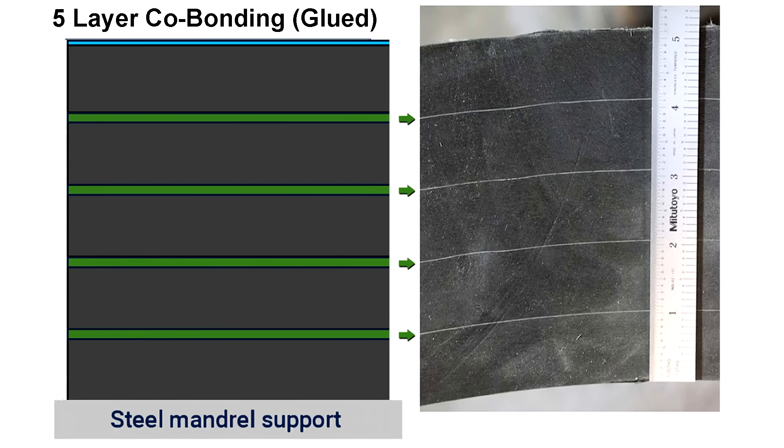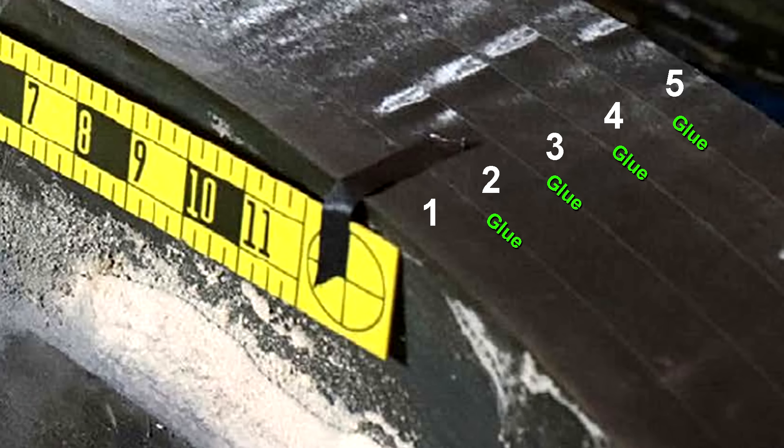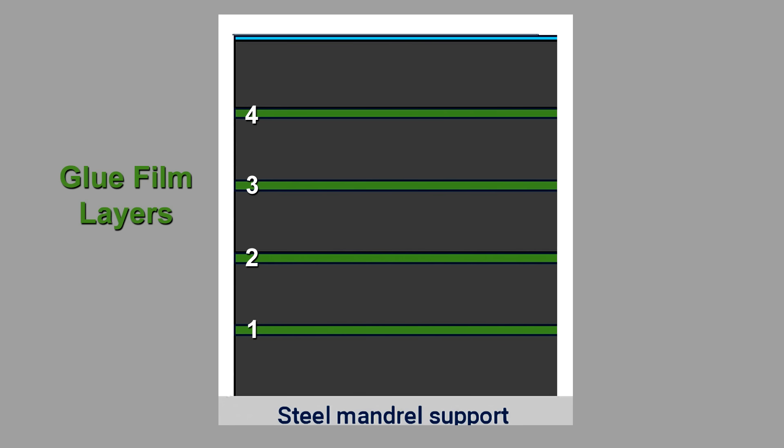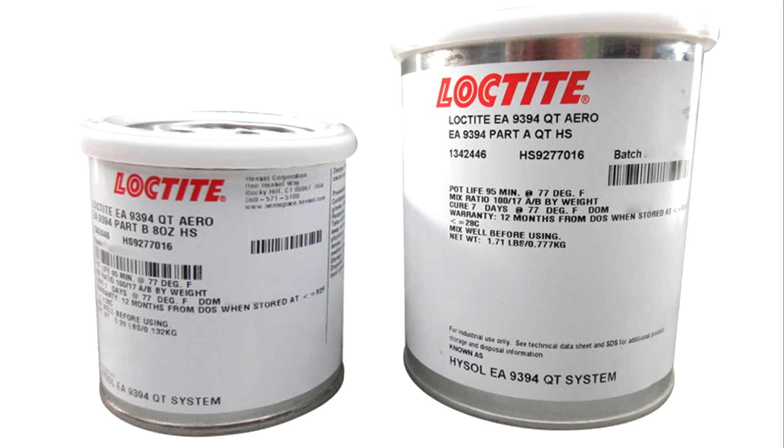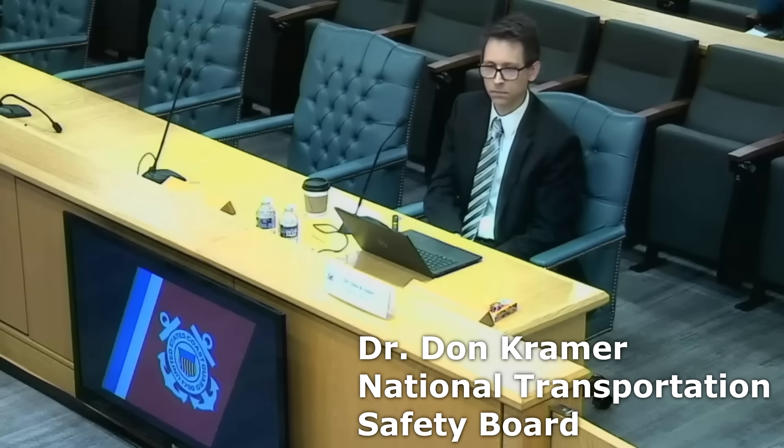Now let's talk about the glue co-bonding process. There is presently no public information about the manufacturer of the glue film that was used to co-bond the one-inch layers together. I find this odd since this is such a crucial component. The NTSB factual report has the exact carbon fiber system from Torre listed and the exact epoxy glue for the rings listed, but no information about the glue between the plies. The uncured light green adhesive was provided as a sheet or film and essentially draped over the hull.